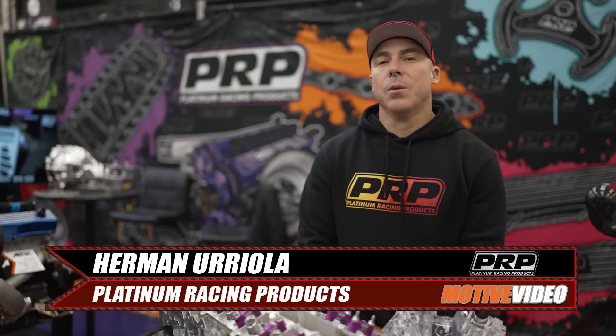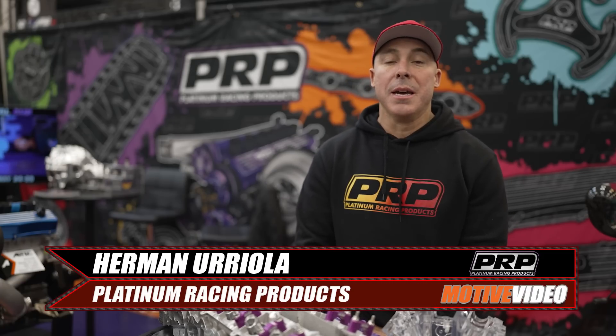Hi, Herman from Platinum Racing Products, and welcome to the 2023 PRI Show.